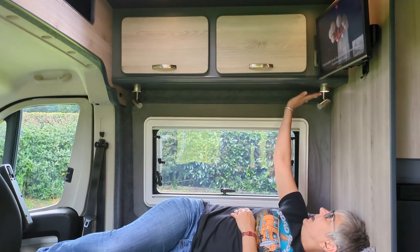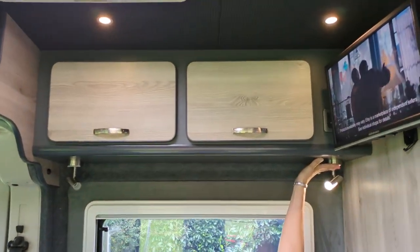This will also sleep somebody if you wanted to use it as an occasional bed. We've also got touch lights — there's a night light, main light, and it'll dim.